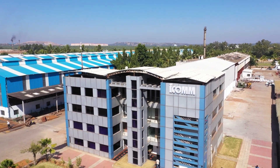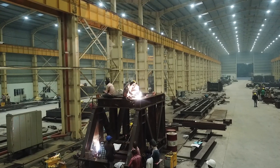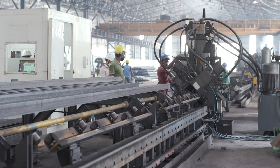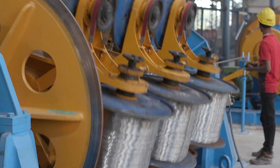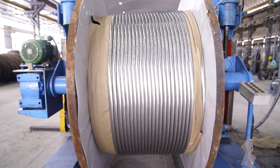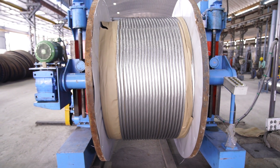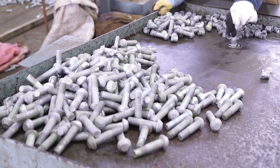ICOM, our technology and manufacturing company, is revolutionising the infrastructure with its comprehensive product portfolio. As a member of the MEIL family, ICOM specialises in delivering high-quality products for various sectors including utilities, infrastructure, and public facilities. Today, we take a closer look at some of the incredible products manufactured by ICOM.